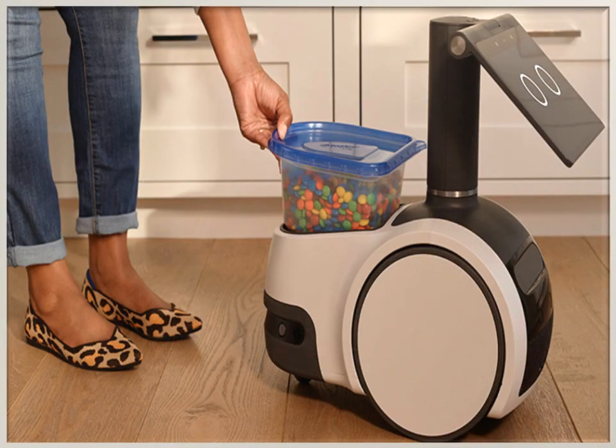Amazon Astro Robot has a visual ID. It can recognize different family members and send an alert if the device sees someone in the home it does not recognize. It offers impressive motion and navigation skills, it is handy as a portable Echo Show, it offers self-charging, and it works with Alexa routines.